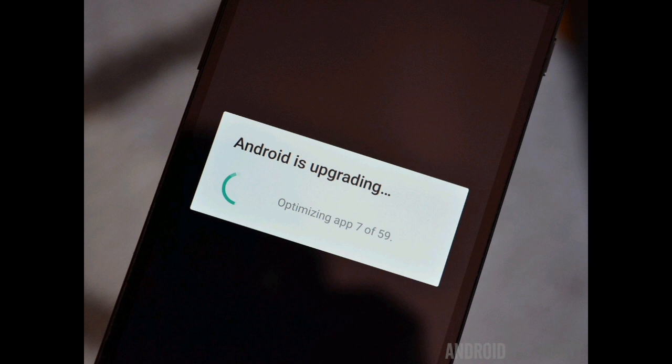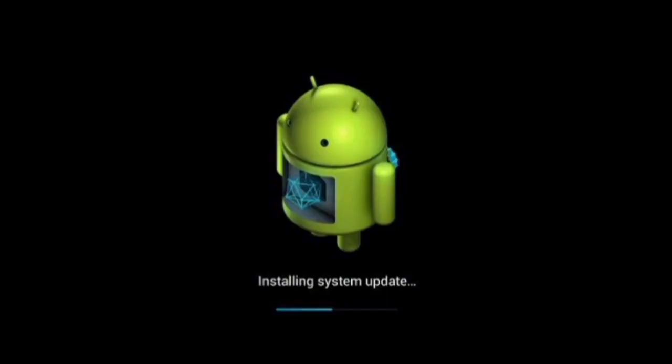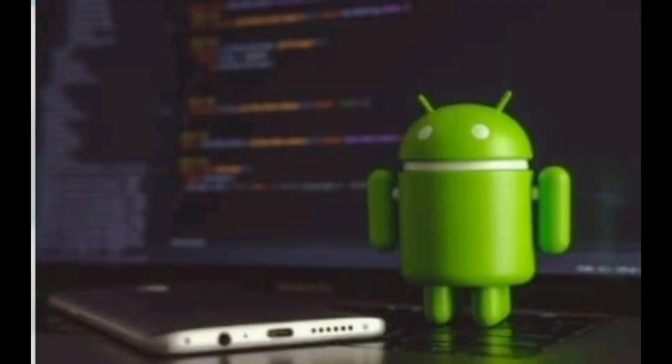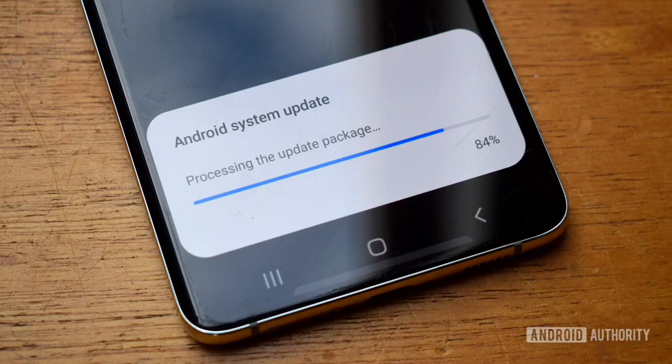But seamless updates mean the phone will keep working while installing the updates, the same as when downloading updates — you can also call it a background installation. When the installation is about to end, the device will automatically shut down like a normal restart. After that restart, the system will quickly boot up with the new software or update. That's it.